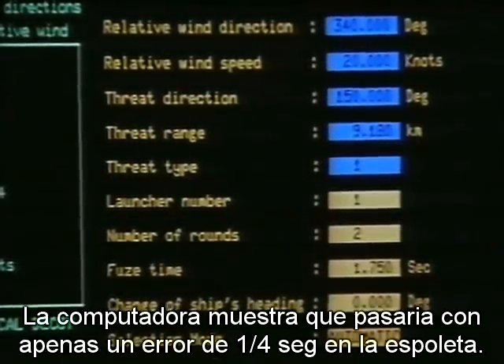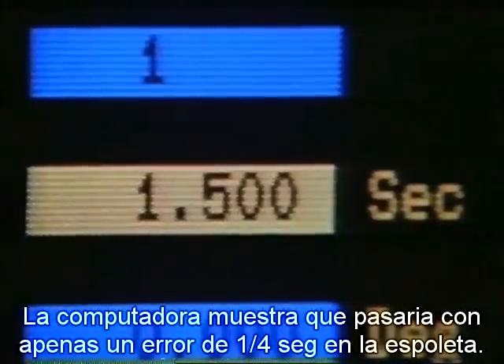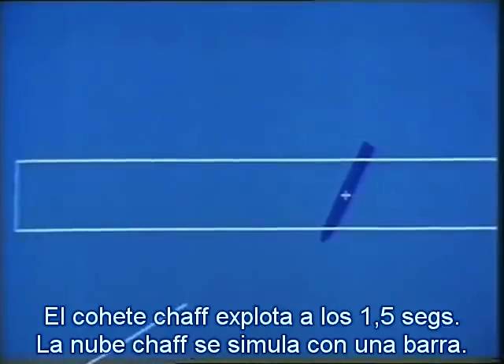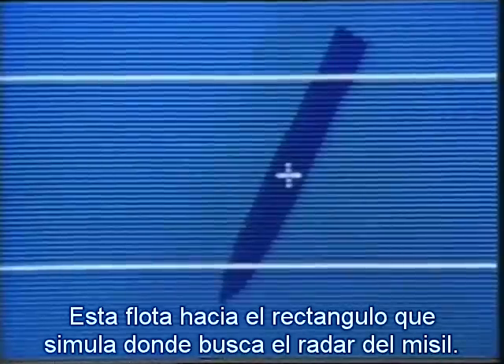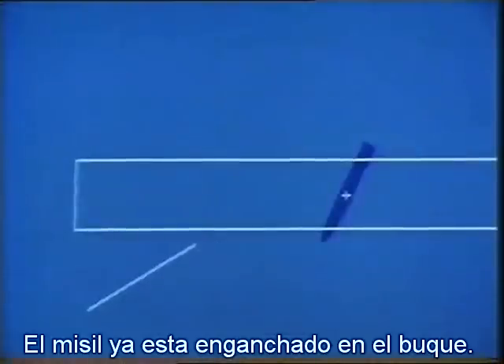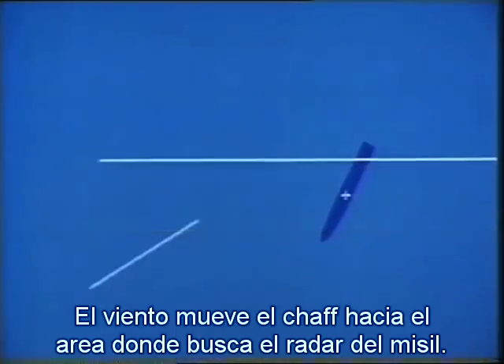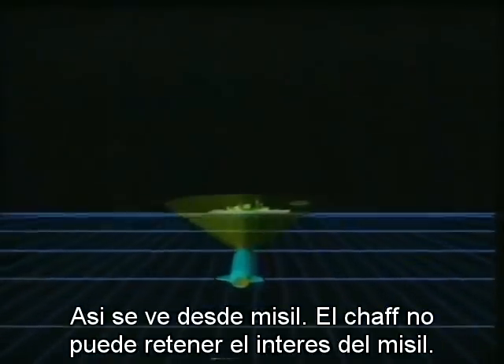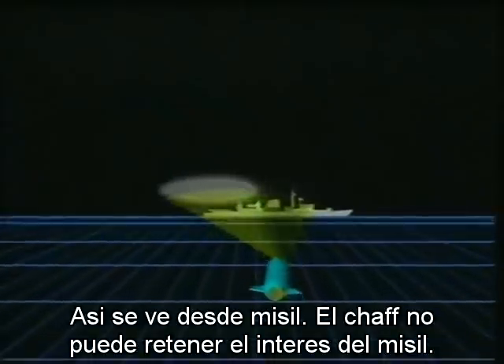Precise timing and placing are vital. The computer can show what the consequences would be of an error of just a quarter of a second in the fuse time. The chaff rocket explodes after 1.5 seconds; the chaff cloud is represented by a bar, which starts to float into the rectangle representing the area in which the missile's radar is looking for a target. At this stage the missile is already locked onto the ship. The wind blows the edge of the chaff bar into the area swept by the missile's radar, and the centre of interest moves off the ship. But because the timing was wrong, the chaff cloud leaves the radar rectangle too early, and the missile's interest reverts to the ship — the chaff cloud hooks its attention but can't hold it.